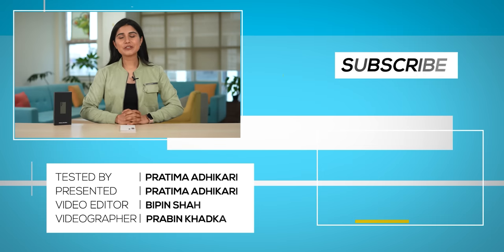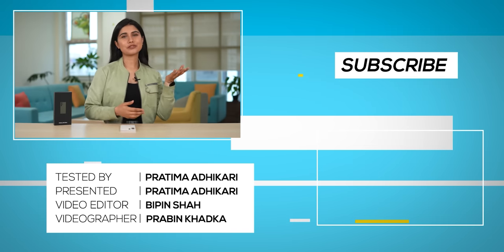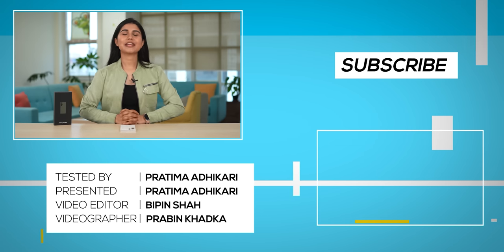That was my full review of the Samsung Galaxy S23 Ultra. I'll be coming up with a lot of comparisons with the iPhone 14 Pro Max and the Galaxy S23 Plus as well, so watch out for that. Don't forget to subscribe, and thank you so much for watching.